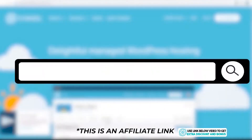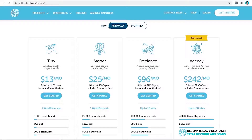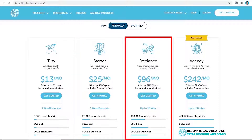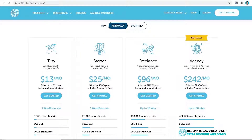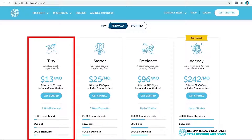Pricing options: click on the link in the description or type this into your browser — it'll take you to my special Flywheel discount page where you will get the best discount Flywheel is currently offering. When we scroll down to the pricing options, Flywheel has four different pricing plans: the Tiny plan, Starter, Freelance, and Agency. The main differences are the number of websites and monthly visits allowed. For example, the Tiny plan costs $13 per month and allows one website and 5,000 monthly visits with 5GB of disk space.